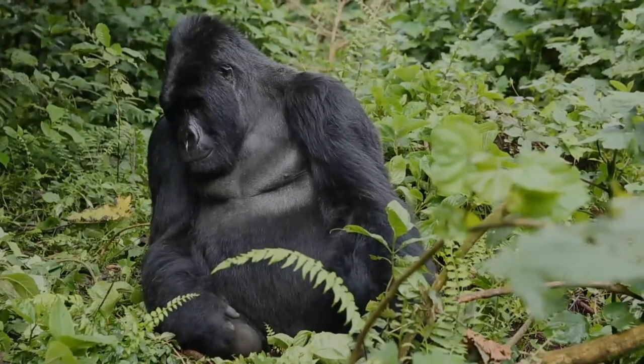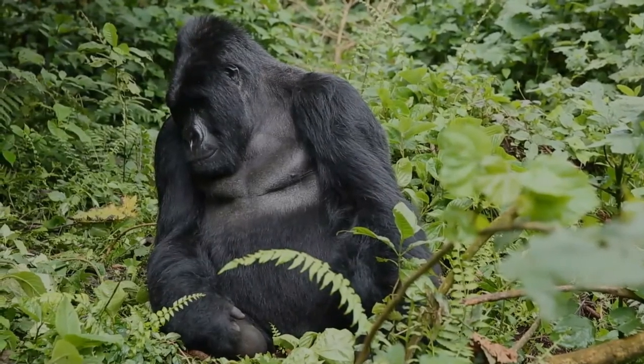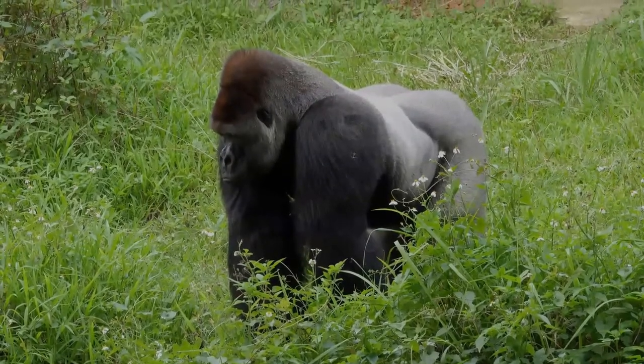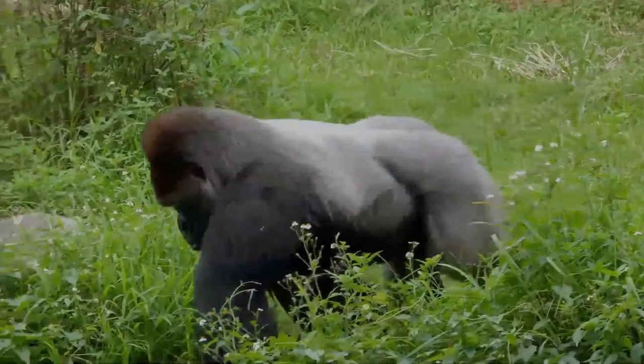Eastern gorillas are herbivorous, with a heavily foliage-based diet due to lack of available fruit in their habitats. They are diurnal, but the majority of foraging occurs in the morning and late afternoon. At night, they build nests by folding over vegetation, usually on the ground.